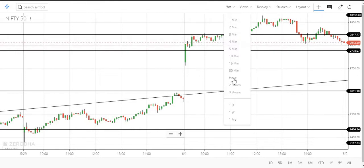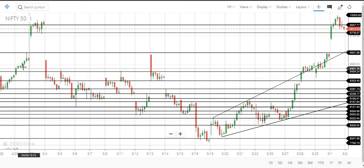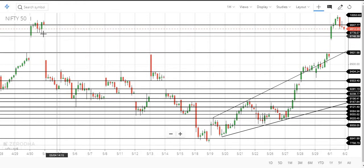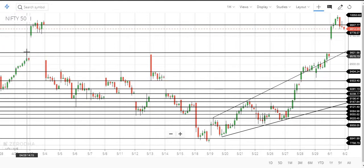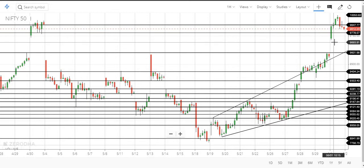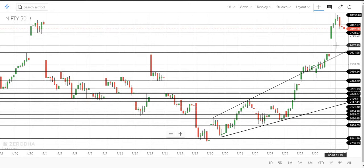Let us go to the hourly chart. When it came down to the 9600 level, the next day it made a gap-up opening and held that level. From there it clearly opened gap up and maintained this level. Last time and today also the market did the same thing. This gap is still open, but let us see how the market reacts to it.